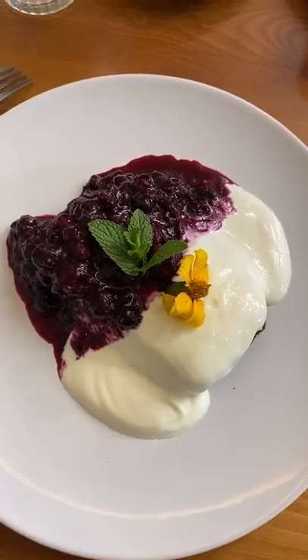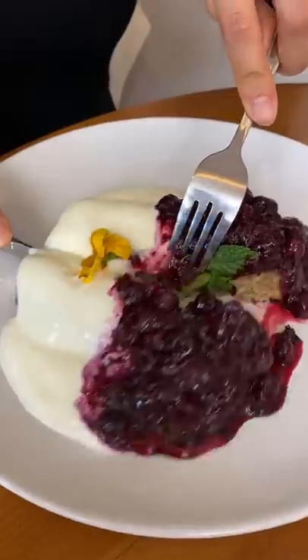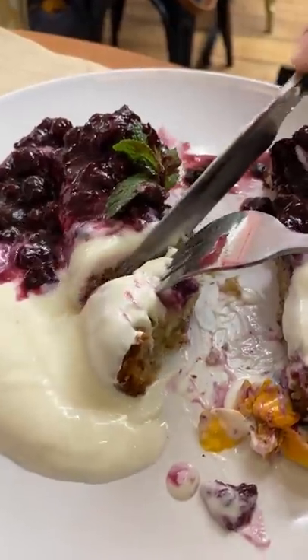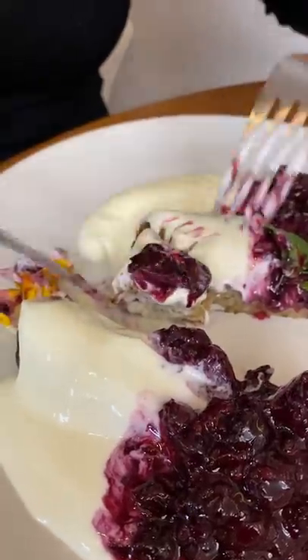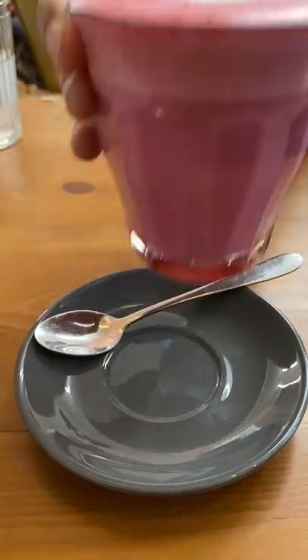I was skeptical. The only French toast I've ever had is usually with cinnamon and drowning in something sweet like maple syrup. But this savory French toast blew my mind. It was kind of like an open-faced bacon sandwich, but instead of a plain old slice of bread, the bread was dipped in a savory egg mixture and cooked until crispy on the edges.